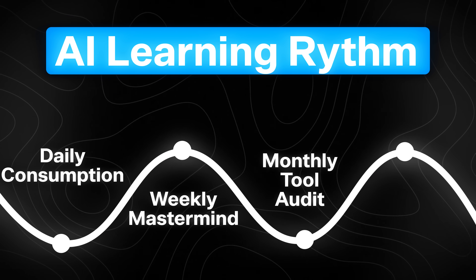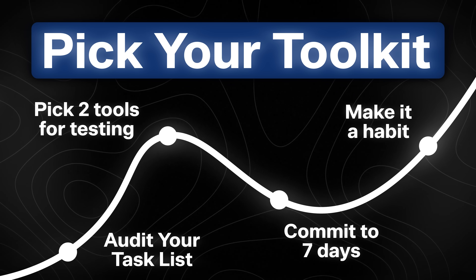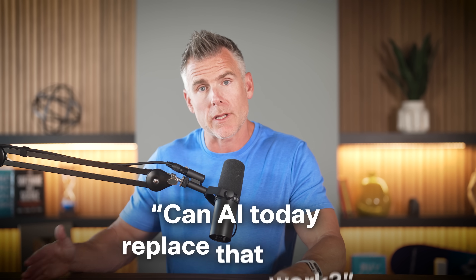Next, we want to do a monthly tool audit. Go back to step one and look at all the tasks you're working on, specifically the things that suck your energy that you really don't want to do. Ask yourself: can AI today replace that work? What you can do today changes every three months in a massive way.